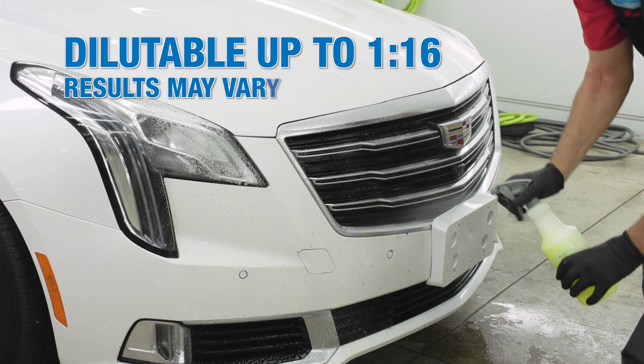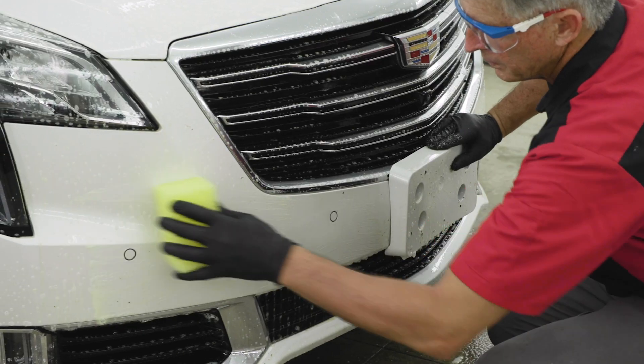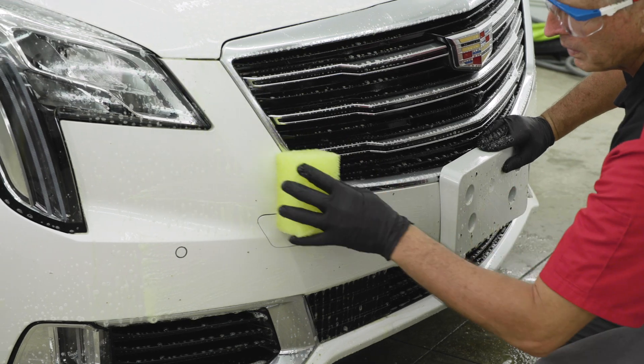Dilute the product, then apply it to the desired surface and allow it to dwell for several minutes before rinsing. Light scrubbing may be needed to remove heavy, dried-on residue.